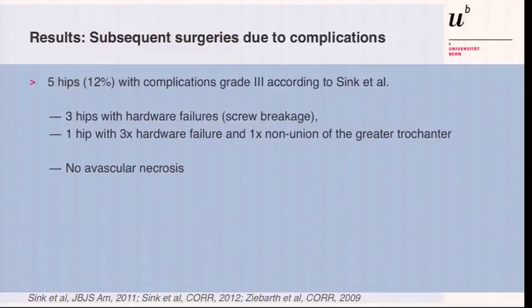Regarding subsequent surgeries and complications — grade three according to the Clavien-Dindo classification — we had three hips with hardware failure and screw breakage, one hip with three-time hardware failure and an additional nonunion of the greater trochanter, but no AVN in this series.